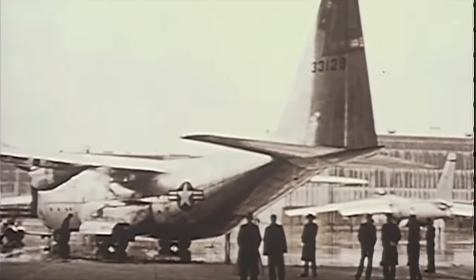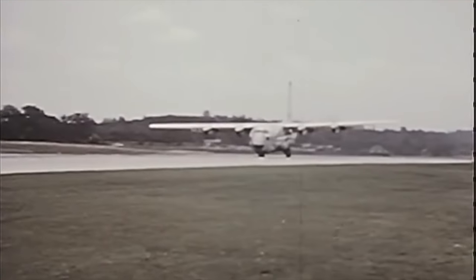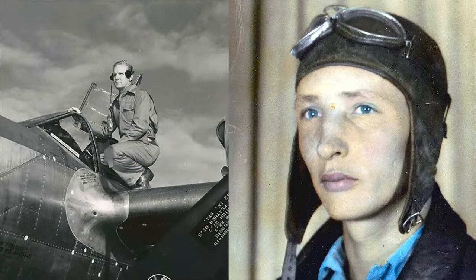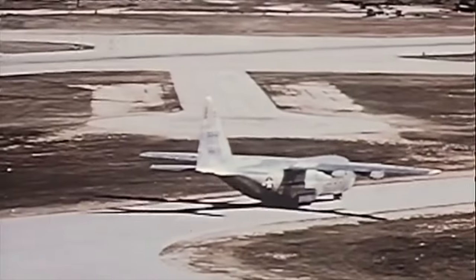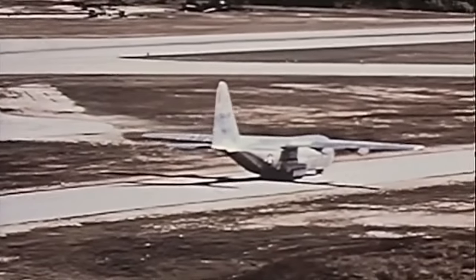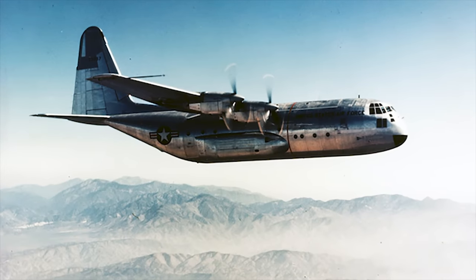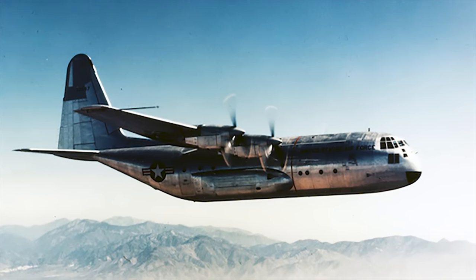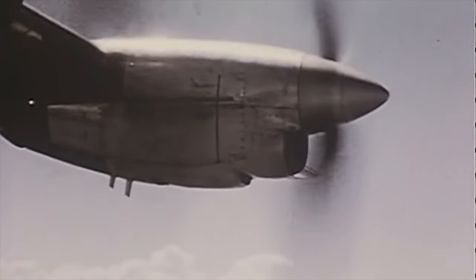The first flight of the YC-130 prototype was made on the 23rd of August, 1954 at 2:45 p.m. from Lockheed Plant in Burbank, California. The aircraft was the second prototype but the first to fly of two. The YC-130 was piloted by Stanley Belts and Roy Wimmer on its 61-minute flight to Edwards Air Force Base. Jack Reel and Dick Stanton served as flight engineers. Kelly Johnson flew chase in a Lockheed P-2V Neptune. As predicted, early flight test work with the two aircraft proved very encouraging, with pilots reporting good handling characteristics and considerably better than expected performance.